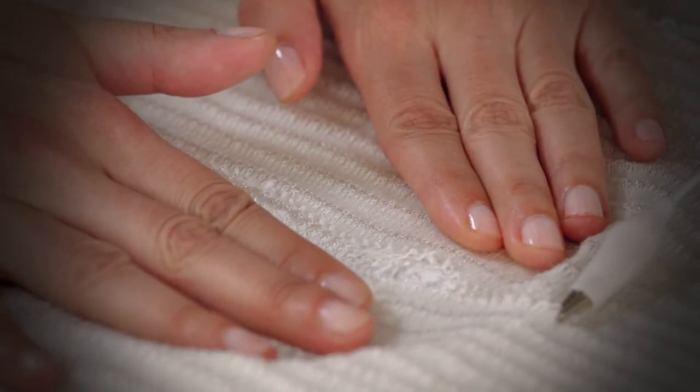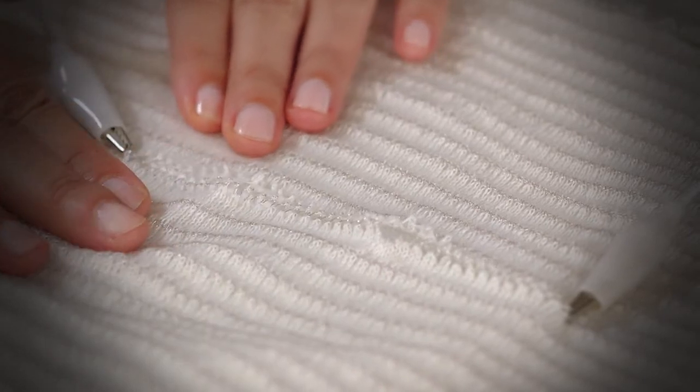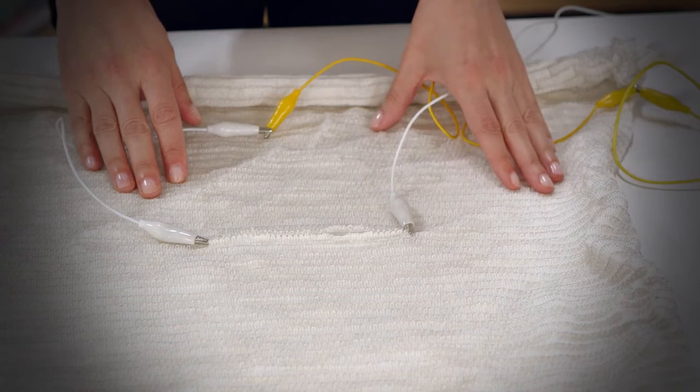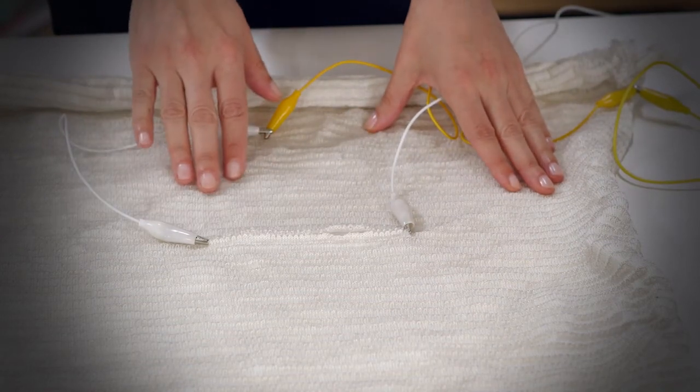By pressing a little bit with the hands you can get different holes in the material and decide upon the holes that you would like to have.